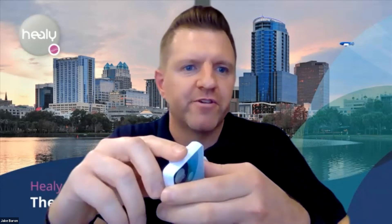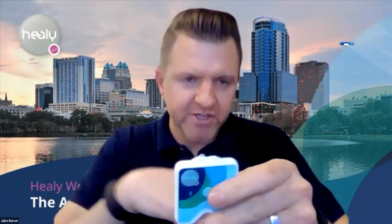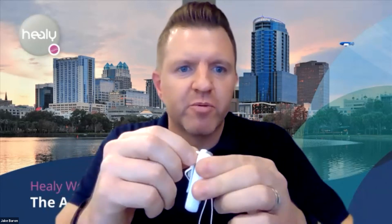You'll notice a clip is pre-installed on the Healy. Most people use the clip, but there's also a lanyard attachment in the box. The clip is replaceable — you can swap it out for the lanyard attachment and switch back and forth as needed.